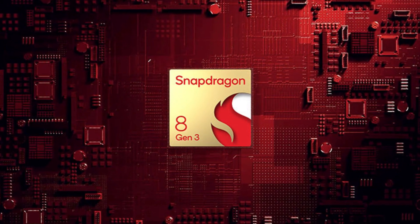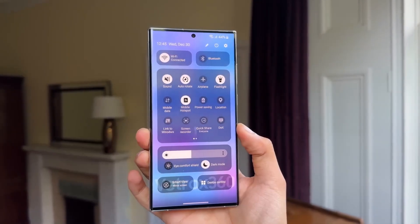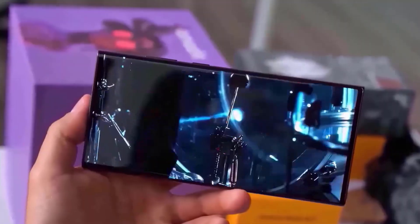The Snapdragon 8 Gen 3, or Samsung's own Exynos 2500, is expected to be the driving force behind this fluidity, offering insane performance gains and efficiency improvements.